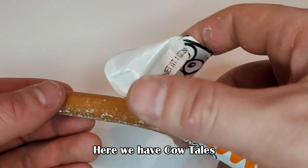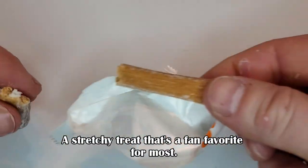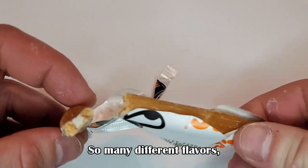Here we have Cow Tails — a stretchy treat that's a fan favorite for most, with so many different flavors from when I was a kid.